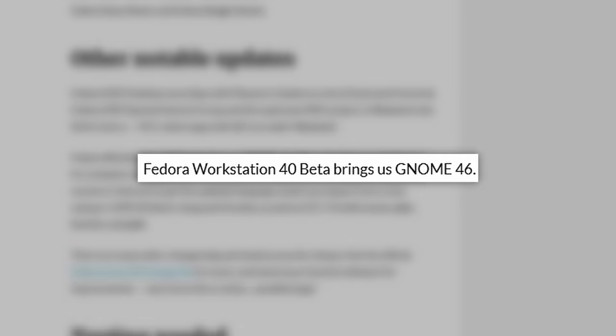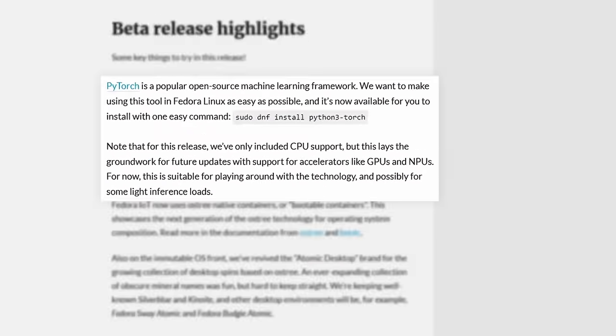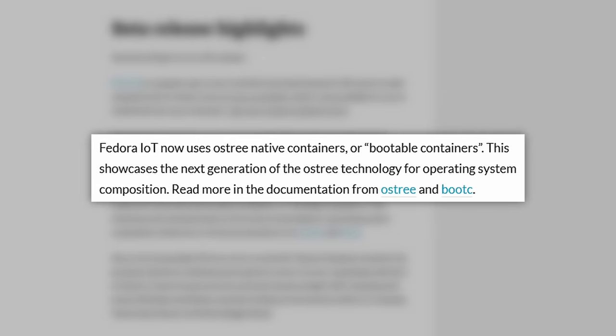Fedora Workstation will be getting GNOME 46, as discussed in the previous topic. Fedora 40 beta also boasts a few key features for enthusiasts to tinker with. One of these features is PyTorch, a popular machine learning framework, which can now be easily installed — very cool. However, this initial release only offers CPU support, with GPU and NPU functionality planned for future updates. Fedora IoT Edition incorporates OSTree native containers, and while this is really cool for IoT use cases, users should be aware it is still under development.